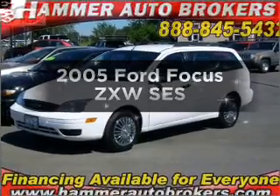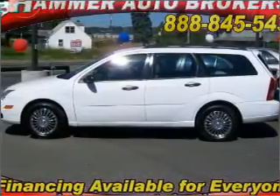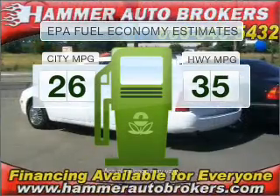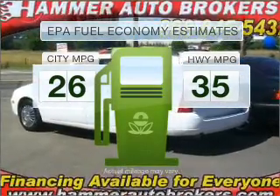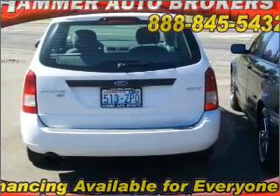Introducing the 2005 Ford Focus. If you're looking for an automobile with great attributes, look no further. Save your money. Make less trips to the gas station to fill your gas tank when driving this fuel-efficient vehicle, with an efficient four-cylinder engine connected to a smooth-shifting automatic transmission.